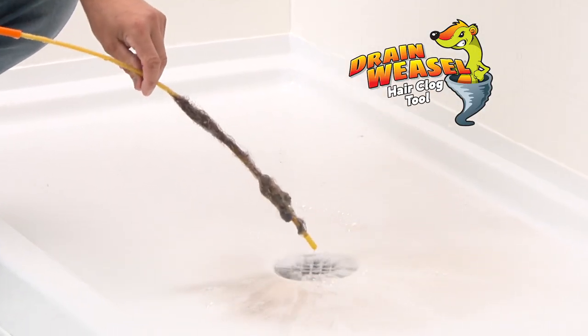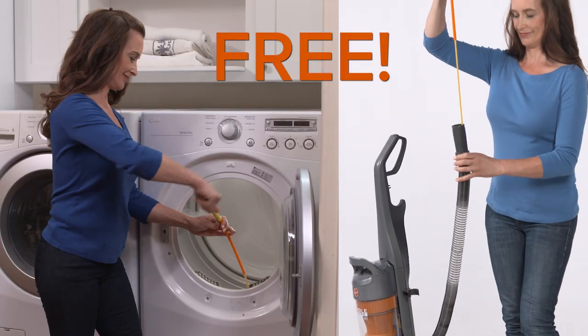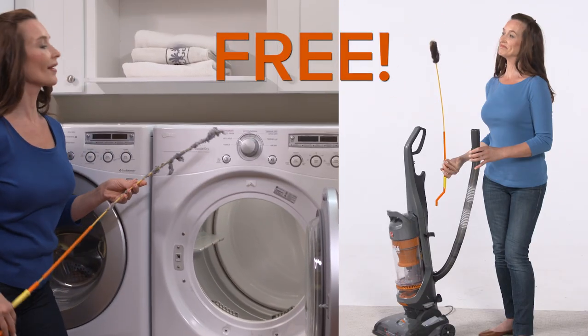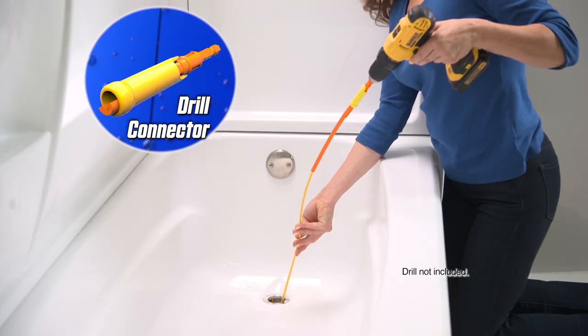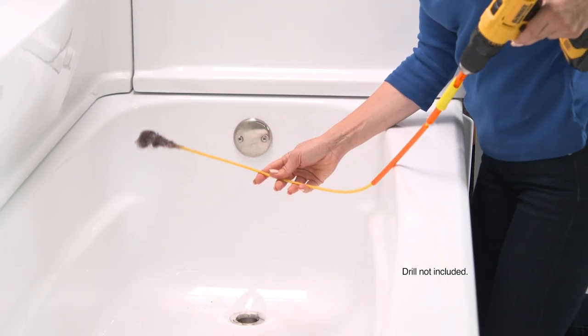It's fast. It's safe. It's eco-friendly. It's covered in over 3,000 hooks. And it also works to remove deep-down dryer lint and clogged vacuums. Call right now and we'll include the drill connector for blasting even the toughest clogs from plumbing.